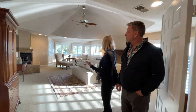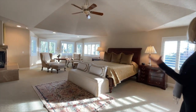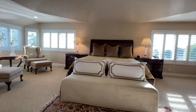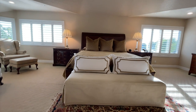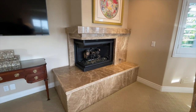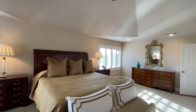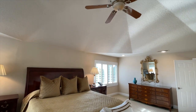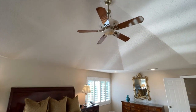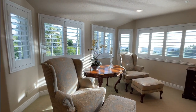Look at this master bedroom — plantation shutters, bright sunlight just beaming through, spacious, with a romantic fireplace and a beautiful dome ceiling. This is just such a great room, and again you look out at the view.